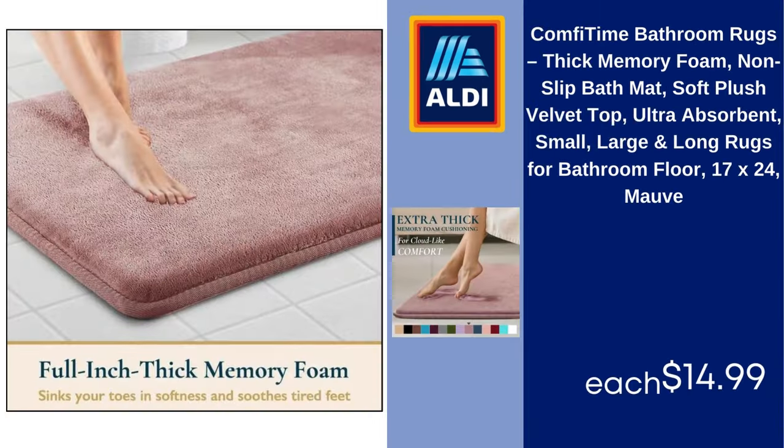Comfy Time bathroom rugs, thick memory foam non-slip bath mat, soft plush velvet top, ultra absorbent, available in small, large, and long sizes for bathroom floor, 17x24, mauve. $14.99.